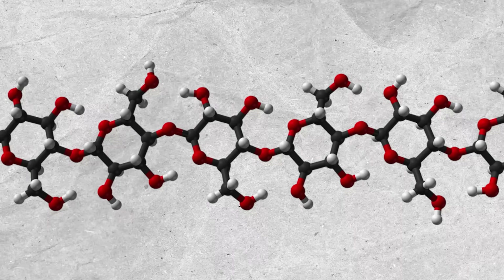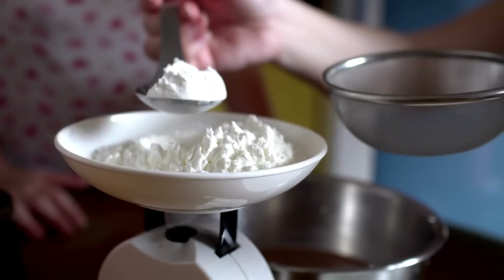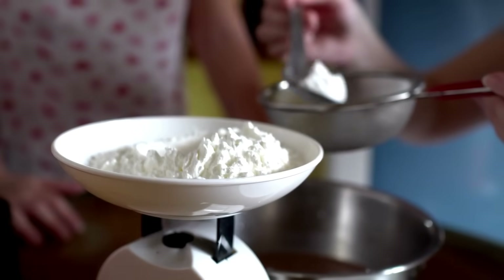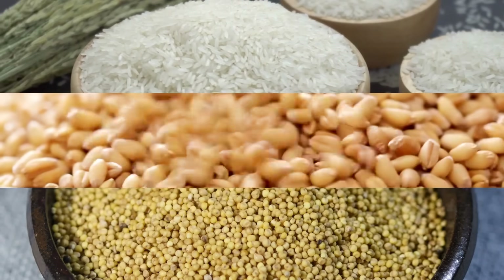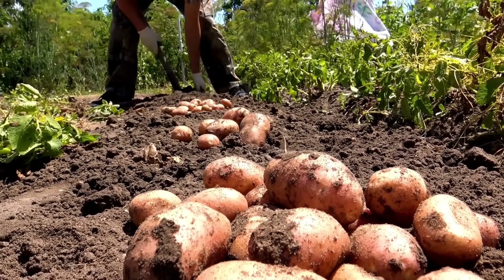4. Polysaccharides — these are made of more than ten sugar molecules joined together. The most common one is starch, which we can digest very easily. In fact, it's the single category of carbs that gives human beings most of our calories. All grains like rice, wheat, millets, and root vegetables like potatoes contain a lot of starch.